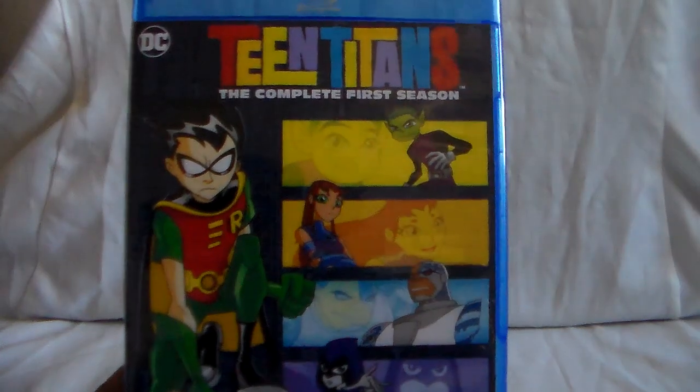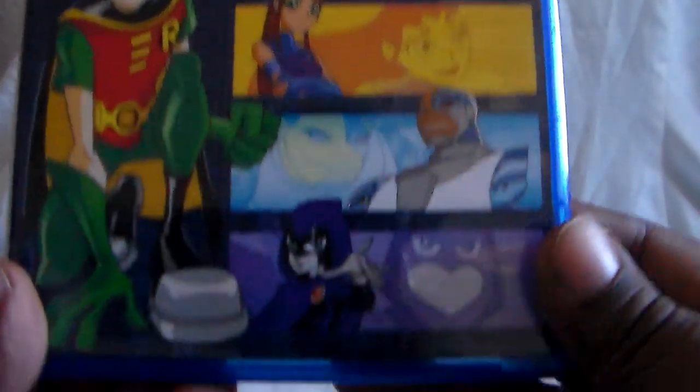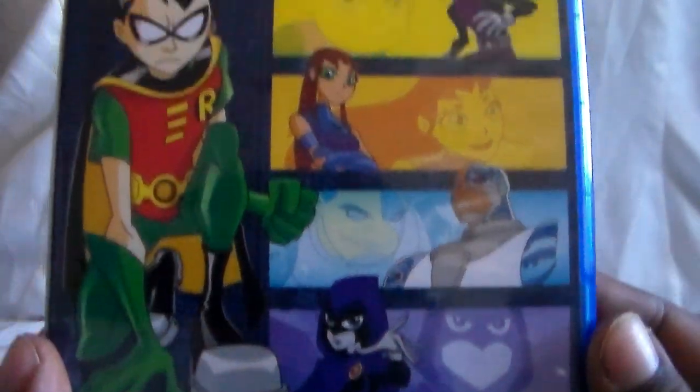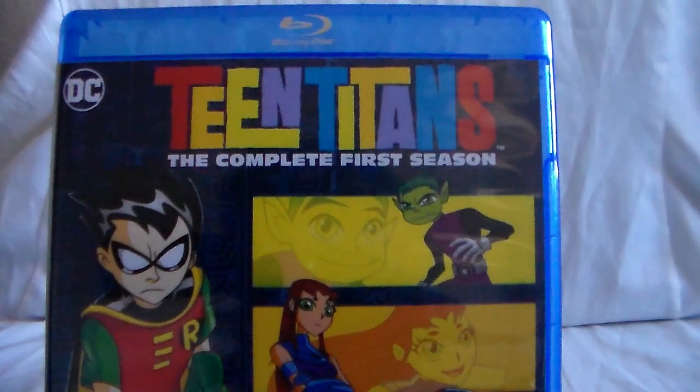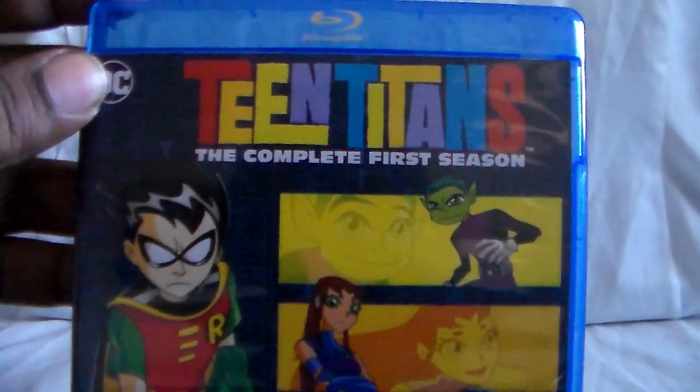I'm really excited for this one because I had my eye on these. When the first season got released on Blu-ray — which is right here — for quite a while this was the only one. I'm wondering if maybe it was just a test to see if there's a market for this series on Blu-ray, because we've only had it on DVD for quite a while. So here is the first season. Pretty much all the covers are the same as the DVD releases. So this was the first one, and here is the spine.